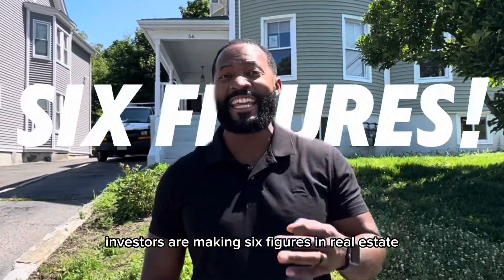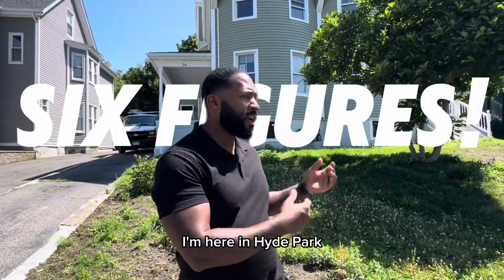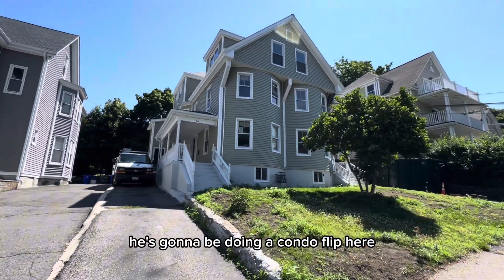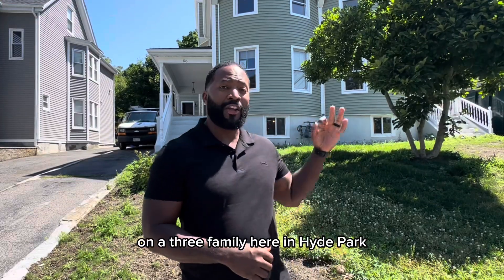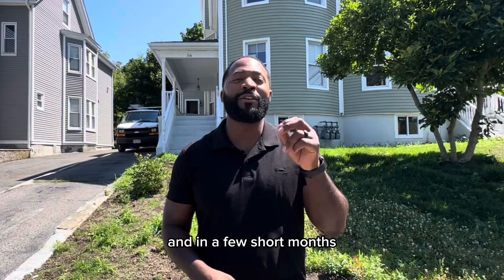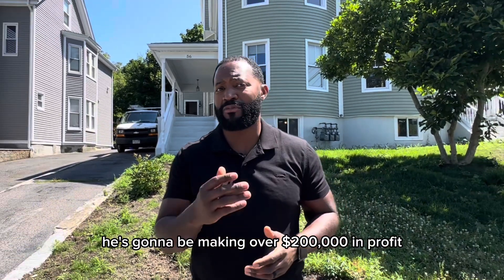Here's how investors are making six figures in real estate in less than three months. I'm here in Hyde Park consulting with one of my investors I've been working with for over a decade. He's going to be doing a condo flip — that's the condo exit on a three-family here in Hyde Park. You've got two townhouses and one flat on top, and in a few short months he's going to be making over $200,000 in profit.